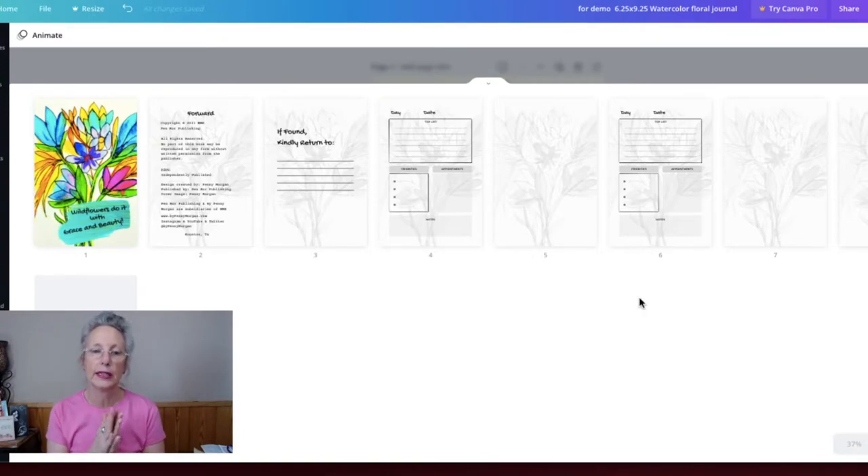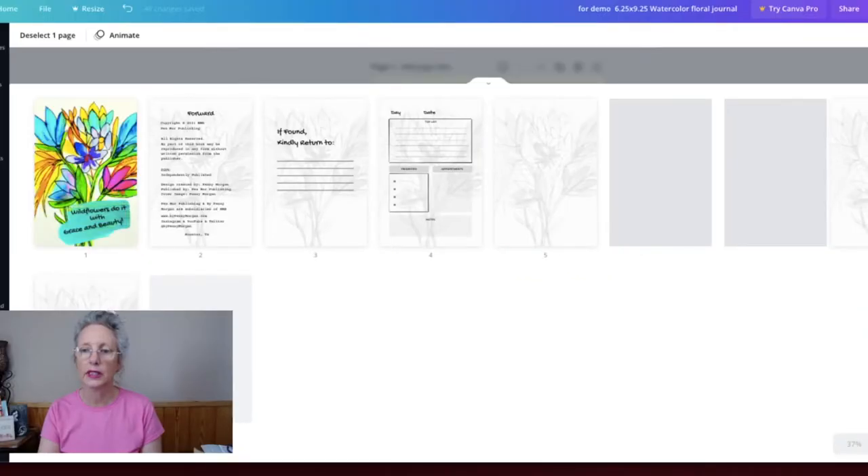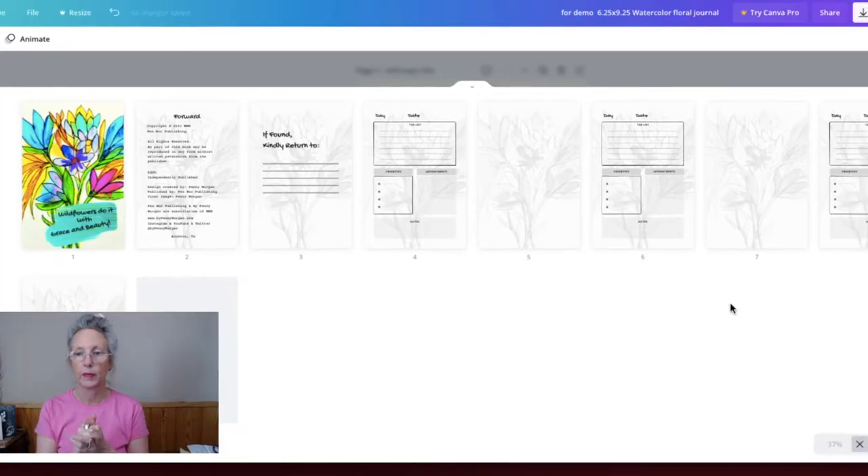Now I have the book laid out exactly the way that I want it. I need to add all of the rest of our pages — this is going to be simply hitting duplicate and then moving the pages around. It's easy to do but a little time-consuming. The only slightly negative thing I can say about Canva is that the more pages I duplicate and the bigger my book gets, the slower Canva gets. Sometimes if I get out of Canva and reboot my system, I can come back and it's not as sluggish.